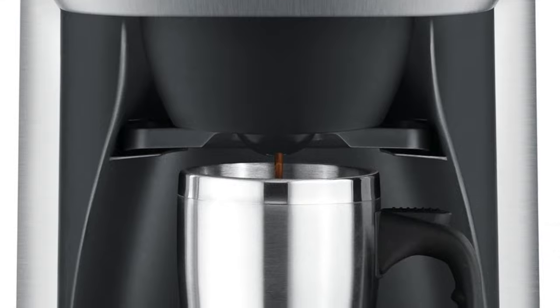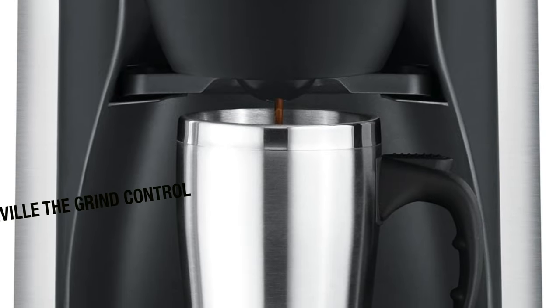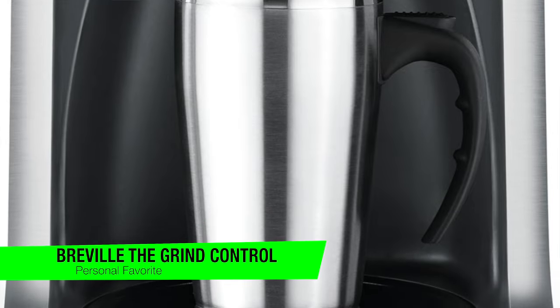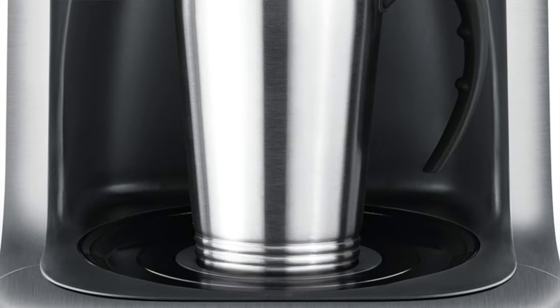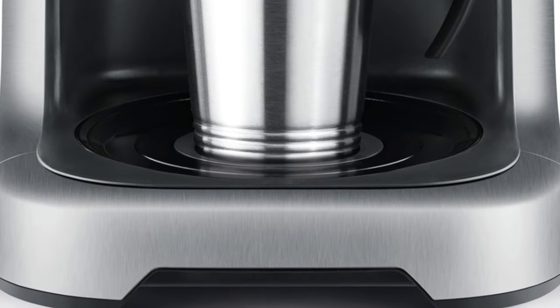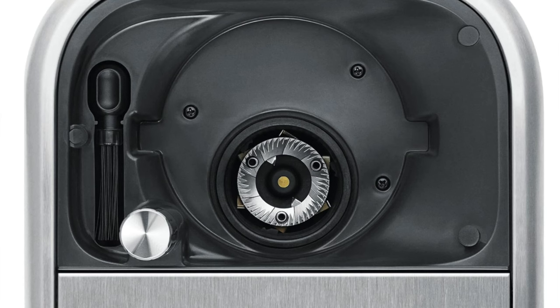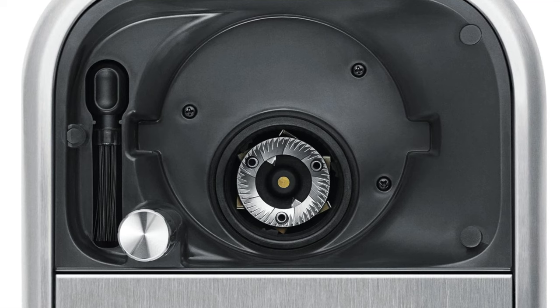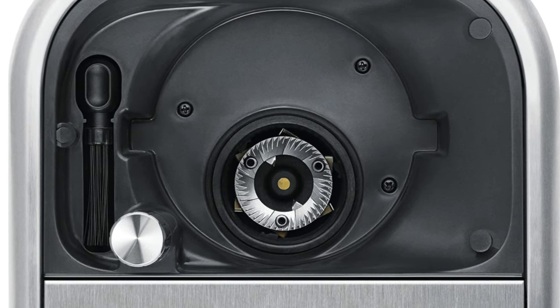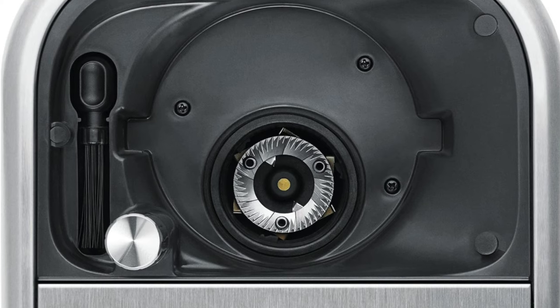The first one on the list is going to go to my personal favorite, and this is the Breville Grind Control coffee maker. This is really the reigning champion in the world of caffeinated luxury — a device so sophisticated it makes your average coffee machine look like it's still trying to figure out instant coffee. Key features: top-tier grinder — this isn't just any grinder, this is the Usain Bolt of grinders, sprinting ahead with top performance.